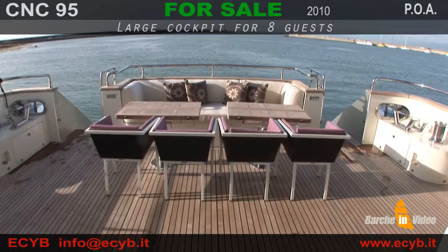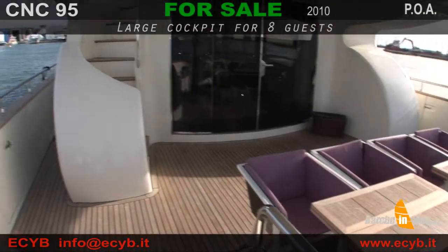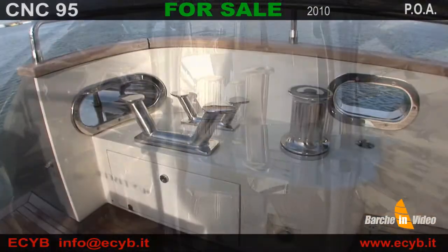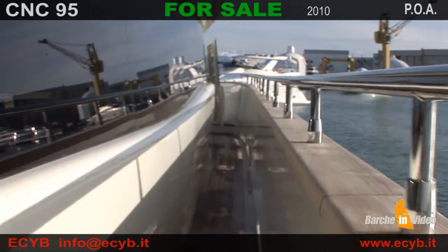Il pozzetto di poppa costituisce una comoda veranda completa di divano, poltroncine e tavoli da pranzo per un totale di otto posti a sedere. Sui lati sono organizzate le attrezzature per l'ormeggio, che comprendono robusti occhi di cubia, doppie bitte e verricelli di tonneggio Maxwell.